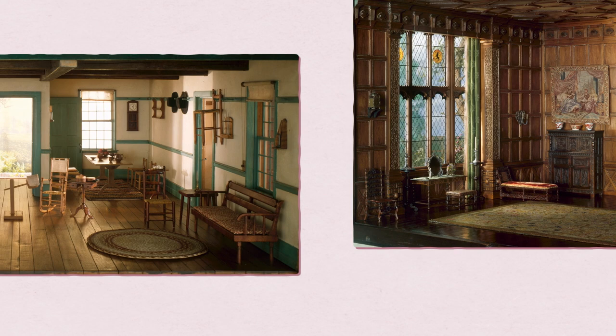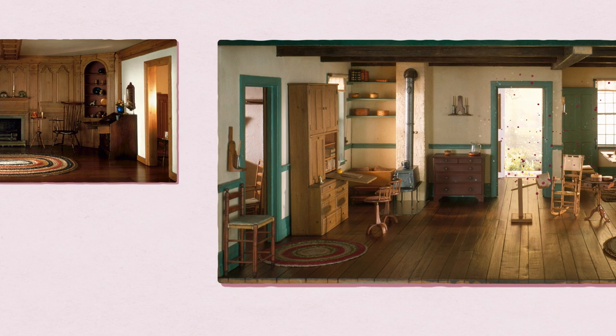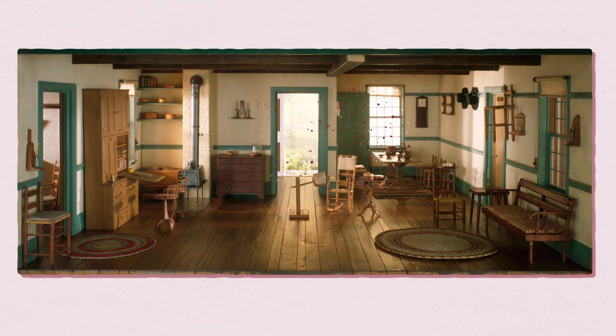I think the lighting for all of the Thorne Rooms is one of the secrets to how effective they are — the lighting effects are incredible, but this room maybe has the best lighting. It feels like you should be able to see dust particles floating across the doorway.